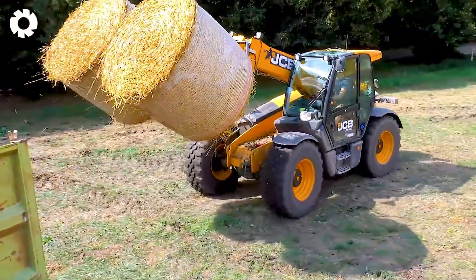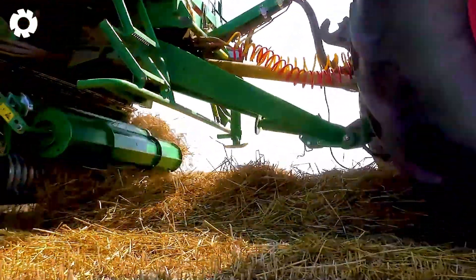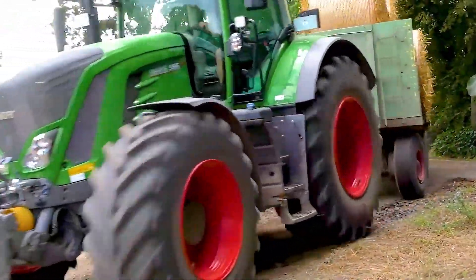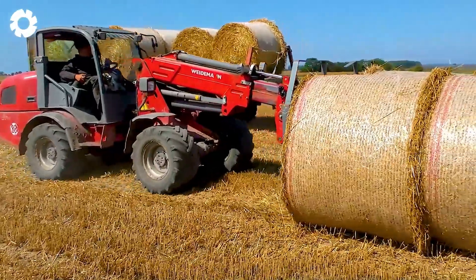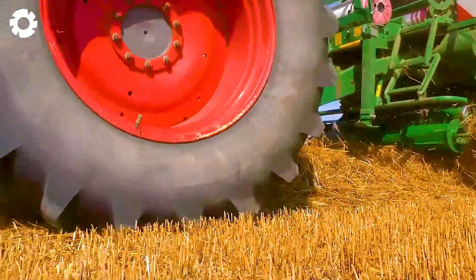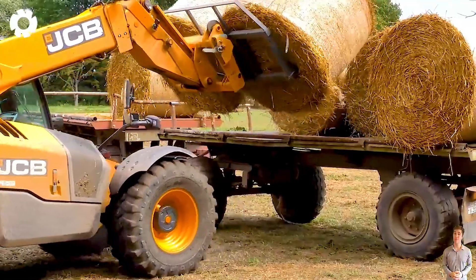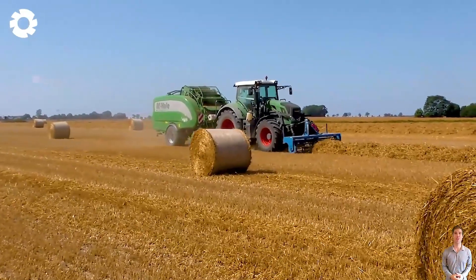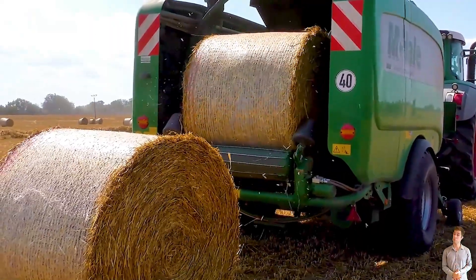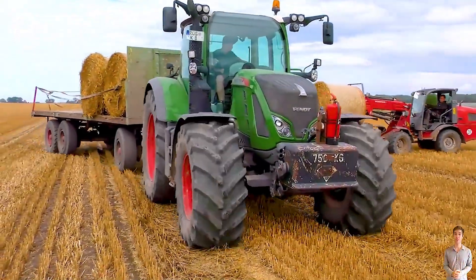Looking for a solution to boost agricultural efficiency? Check out this optimized equipment set — the JCB 54170 Agri Superloader with a powerful lift arm, paired with the Fendt 720 and 936 Vario pulling hay trailers, along with the Mikhail Fusion baler. Together, they work seamlessly, delivering outstanding productivity.